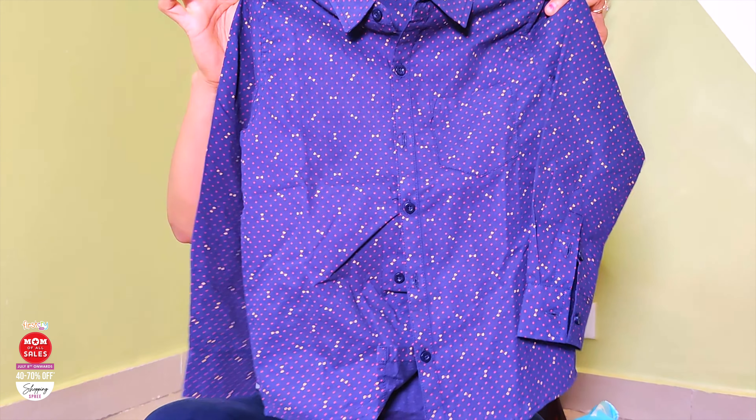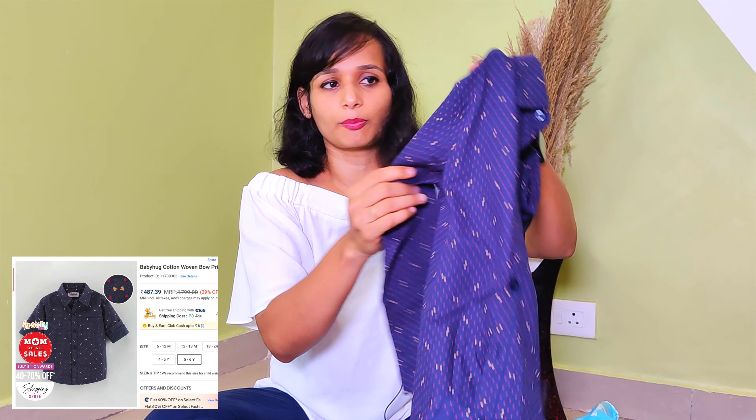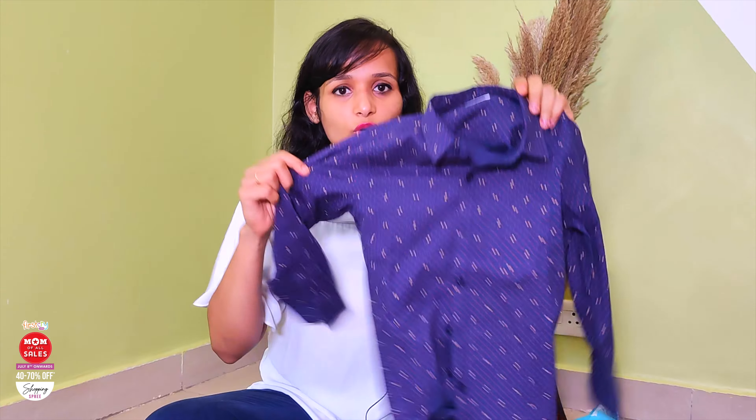The next shirt is this one — it is very good. When I shop in the market, I don't get this type of variety. The variety that we need, we just don't find it in the market. I will show you all the shirts.